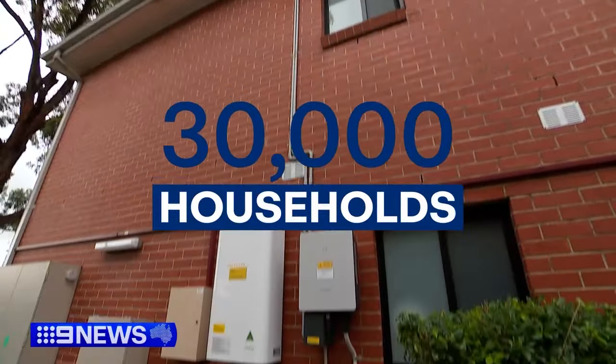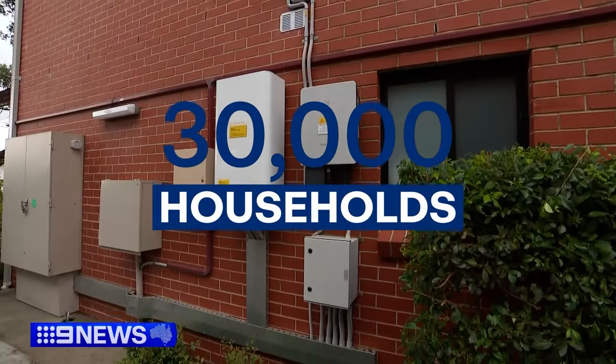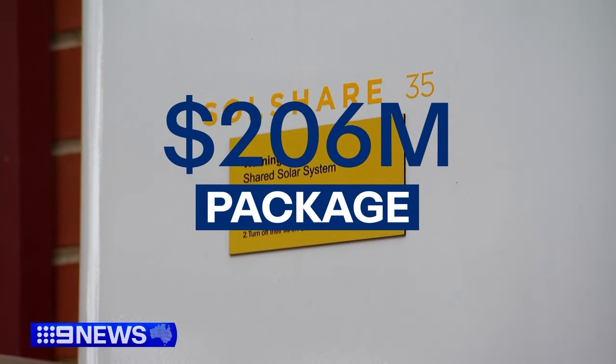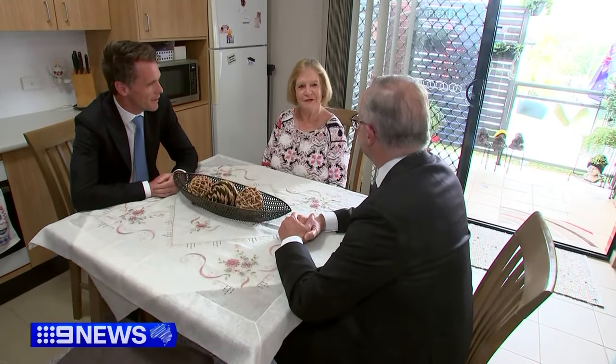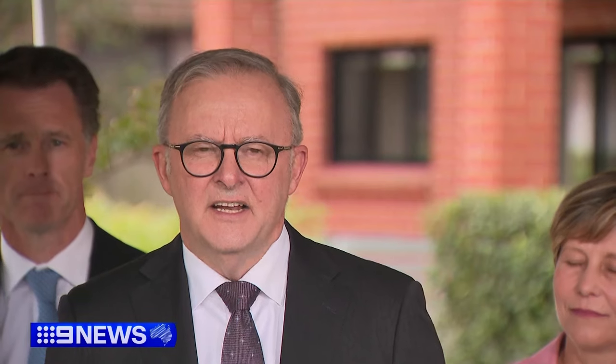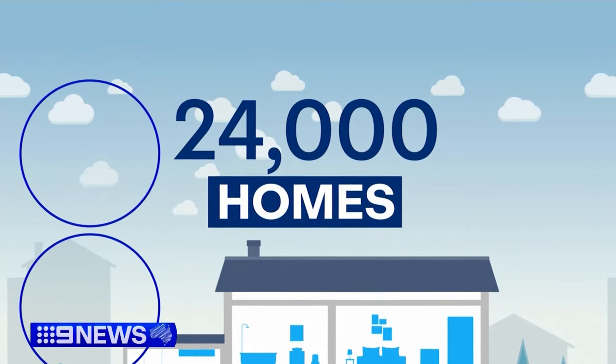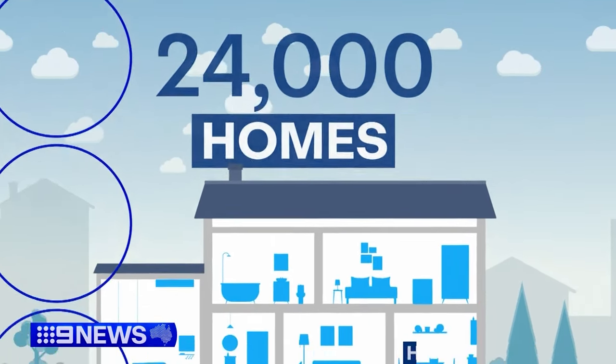More than 30,000 New South Wales properties will have access to energy-saving upgrades as part of a $206 million state and federal government initiative addressing the cost of living. It's an exciting project for people living in social housing, public housing, and low-income households. 24,000 social housing properties are now able to upgrade heat pumps,